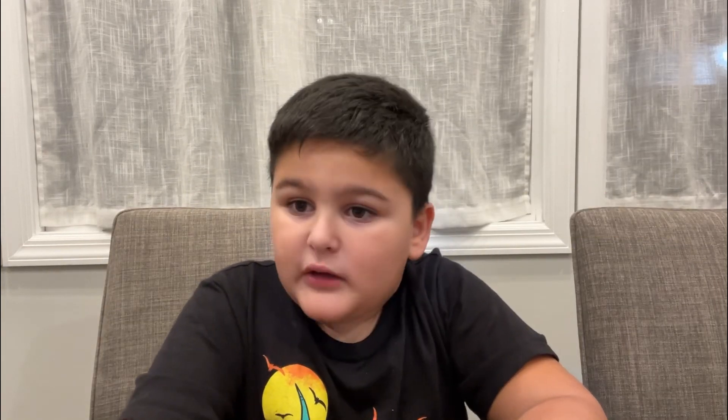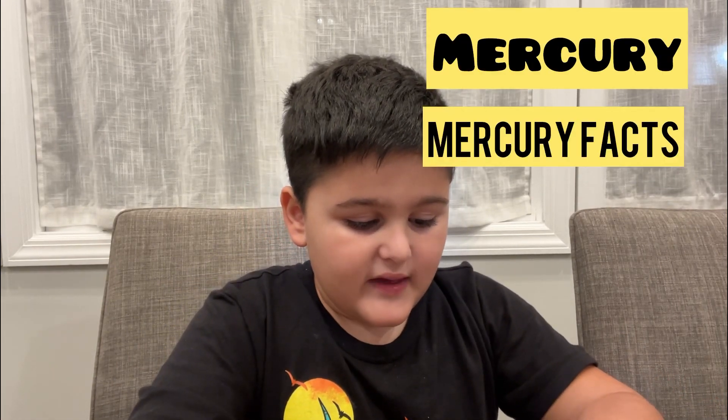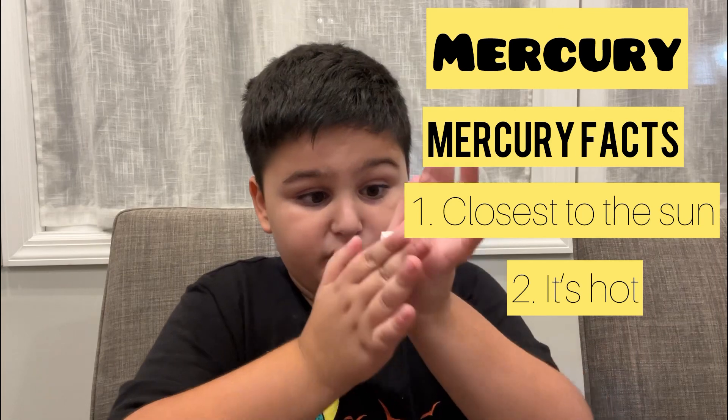Now let's move on to learn about the planet Mercury. Mercury is the planet closest to the Sun and one of the hottest planets, but if you wanted to live on there you would have to turn into iron or cobalt or uranium.